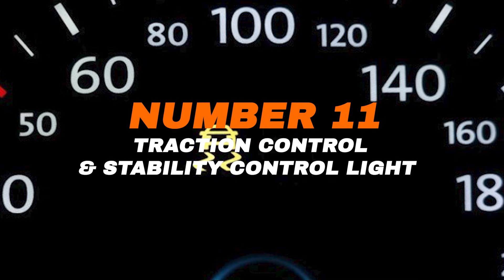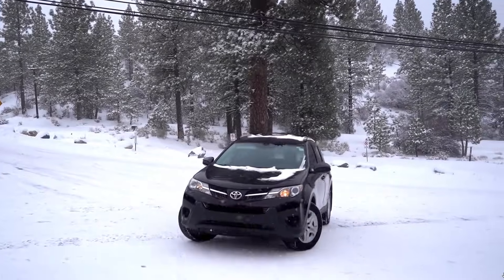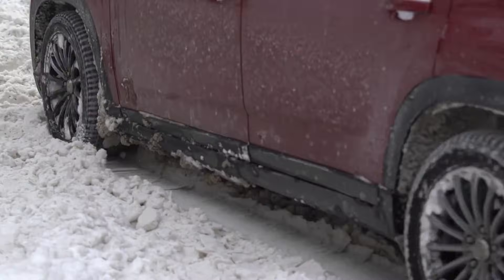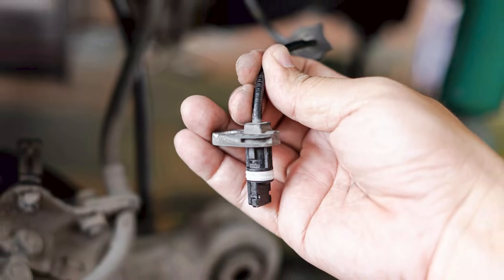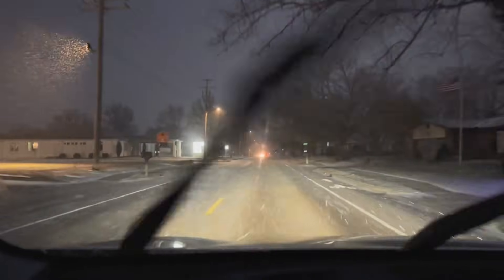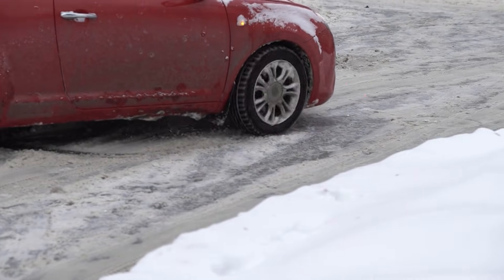Number eleven: traction control and stability control. This light shows a car with wavy lines and warns about traction or stability. It often flashes when the system is actively working, like on wet or icy roads, to keep the car steady. If it stays on during normal driving, there could be a fault — commonly a bad wheel speed sensor or a system issue. While some cars let you turn it off in sport modes, for daily driving it's essential. If this warning doesn't go away, get it checked.